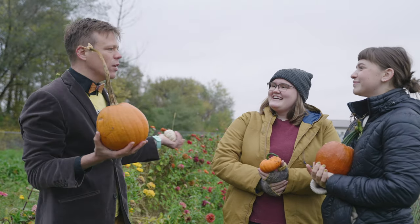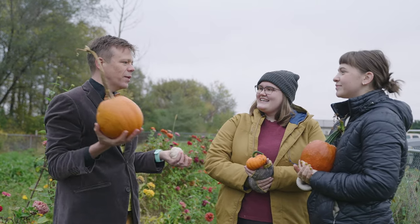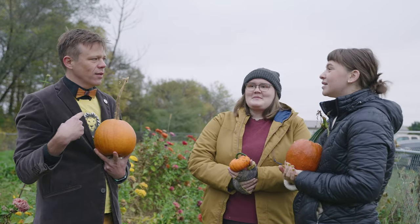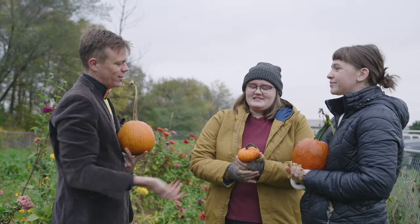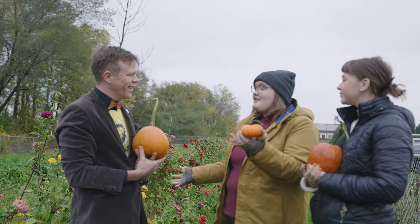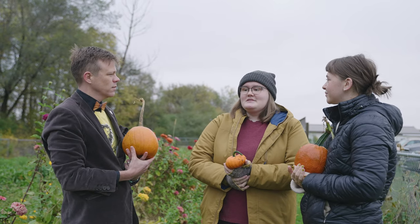So what do you all learn by doing this? I mean, obviously you learn which pumpkins are the cutest. Lots of hands-on skills. So obviously skills that include planning out a farm, planning what to grow where and when to grow it, to make the soil be the best quality for where we're at.